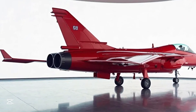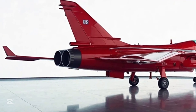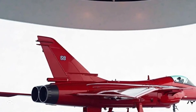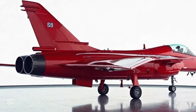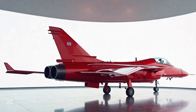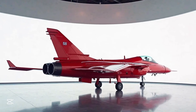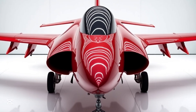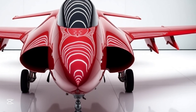Now draped in a bold, attention-commanding red, from the moment you see it you know this isn't just about combat readiness — this is about making a statement. The Gripen has always been known for agility, versatility, and cutting-edge technology, but now in this striking red, showcased in a pristine white showroom, it feels like art in motion.